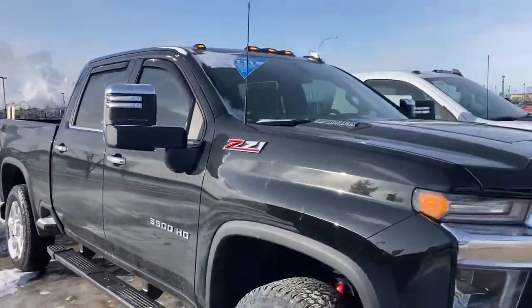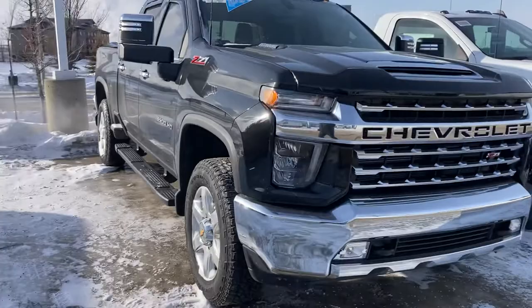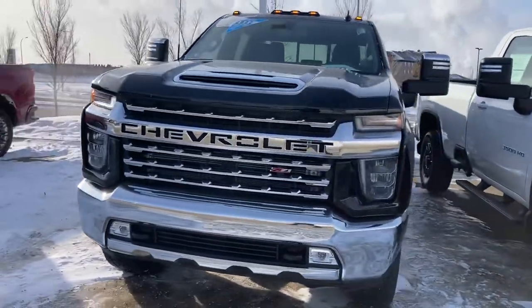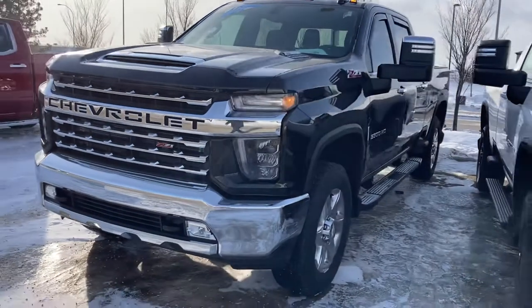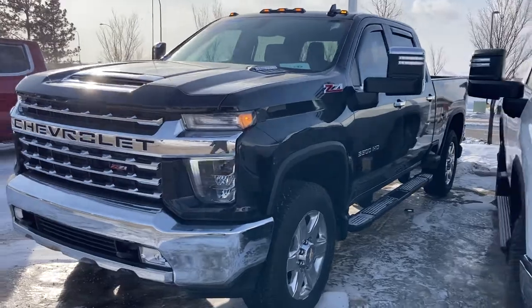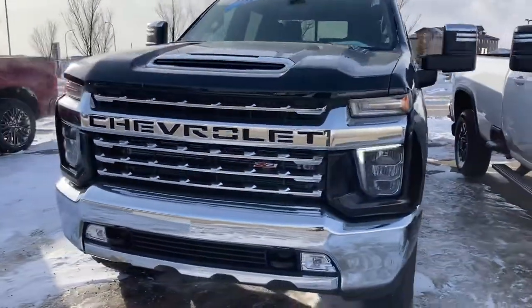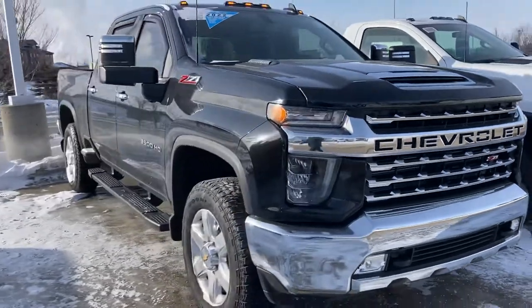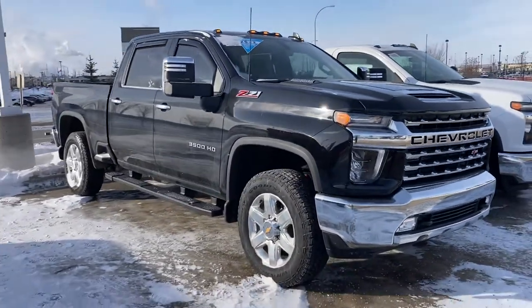Probably be power fold and power extendable mirrors as well too. Obviously the Duramax engine. Signature LED daytime running lights. Just a great looking truck. But anyways, I'll upload the video, I'll send it your way, and then I'll look forward to speaking with you when you have some time. Thanks Jesse.